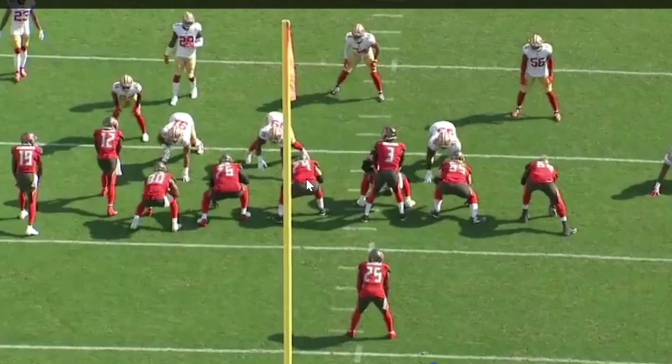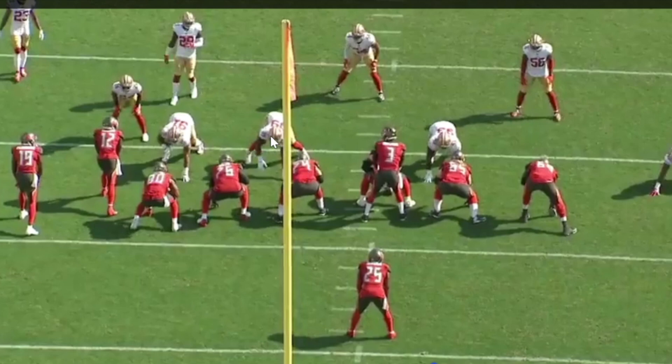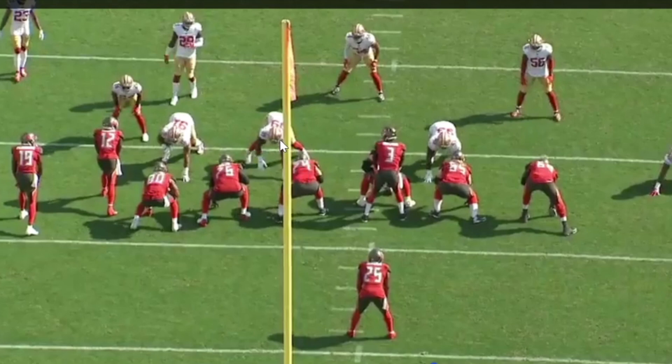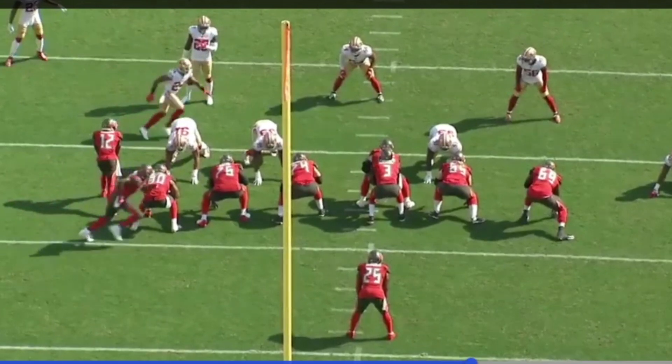The tight end, left tackle, and left guard are responsible for these two guys. They make a massive mistake — the tight end and right tackle go after the defensive end and leave the right guard on Buckner all by himself. The guard's main job is to stonewall Buckner, push him backwards, then release up to the second level to spring the running back for a big gain.